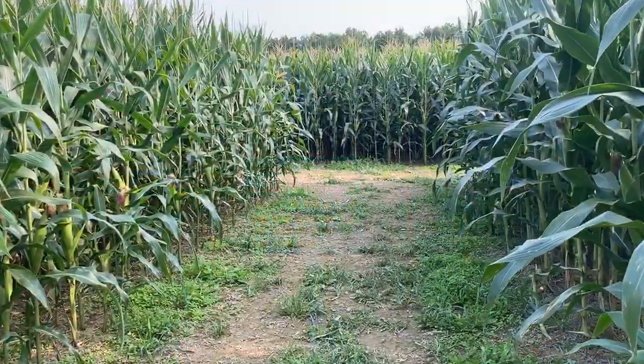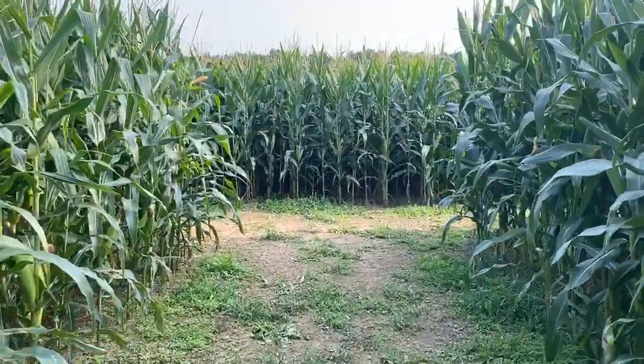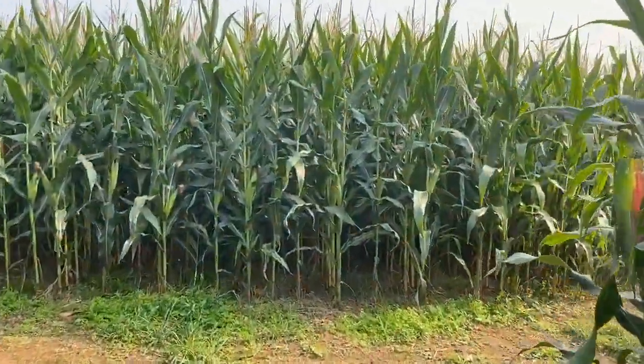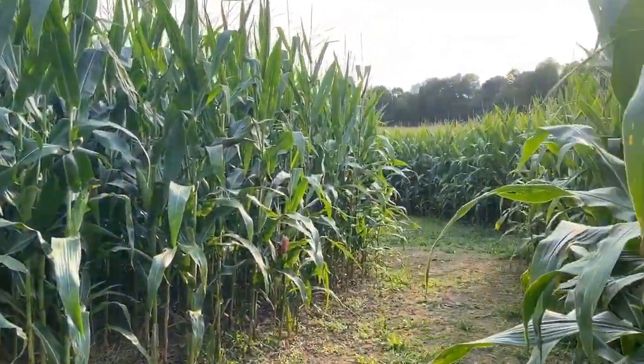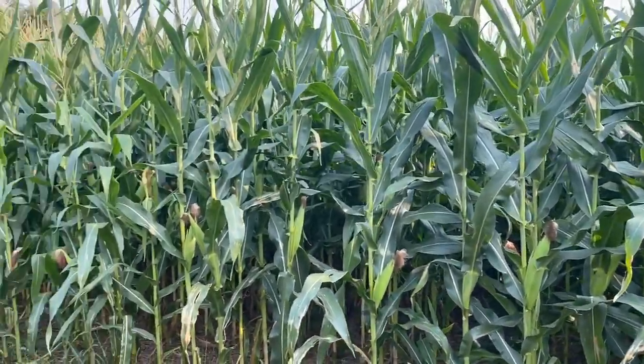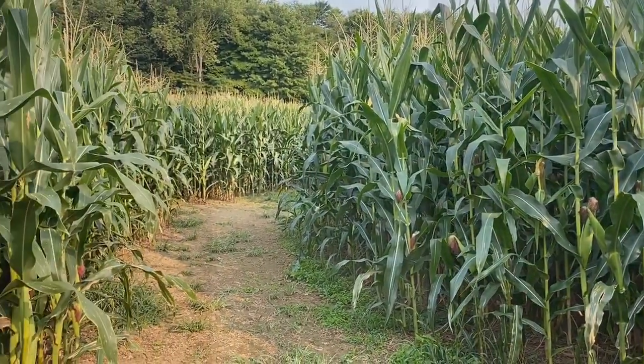and the first two years of the maze, that's how we had ours cut. We started in January to give him ideas of what we wanted. He worked on the graphics, and then we go back and forth with emails. Once we get the design that we want, we finalize it, then he uploads it into his GPS. That way when he comes out to cut the maze, it's loaded up and he's ready to go. That's just one way.